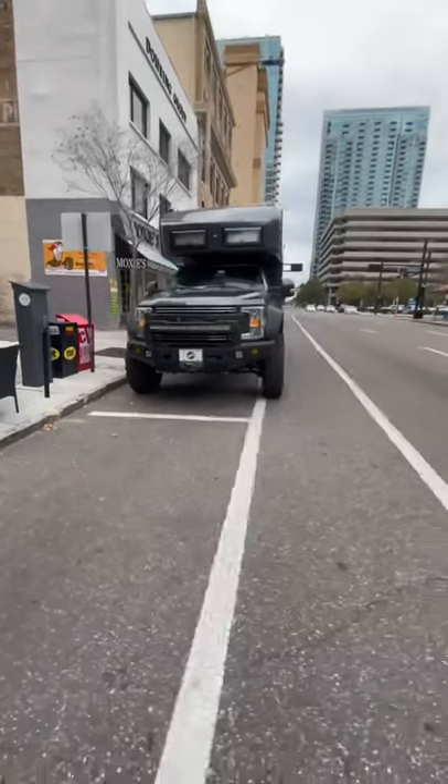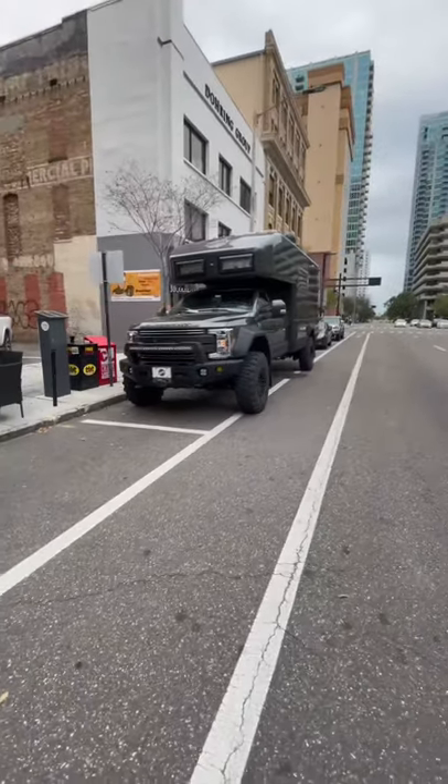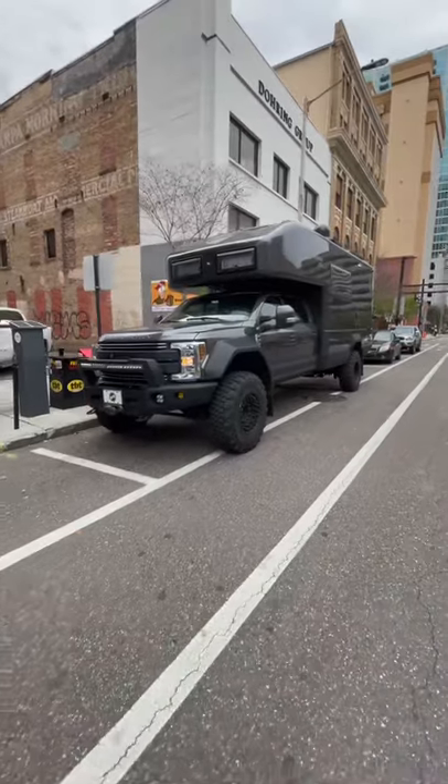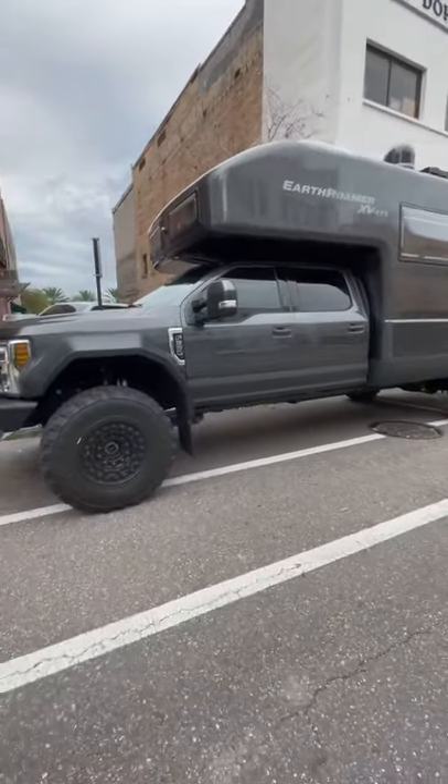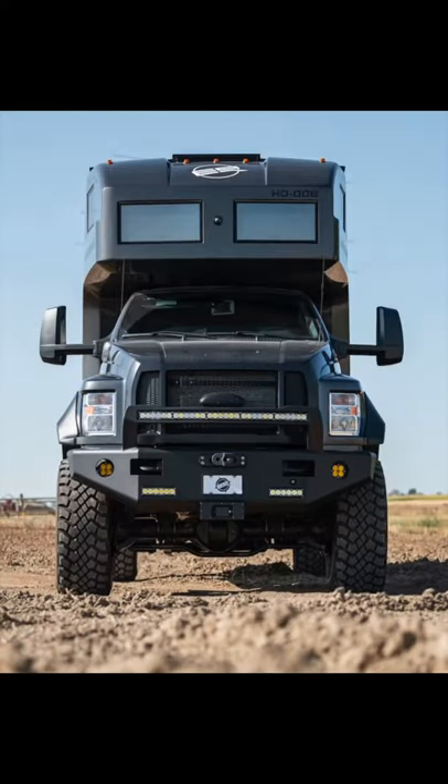You're looking at the Earthroamer XV LTS. If you're wondering why you haven't seen too many of these on the roads, it's because they start at $490,000 and go all the way up to $1.7 million for the HD models.